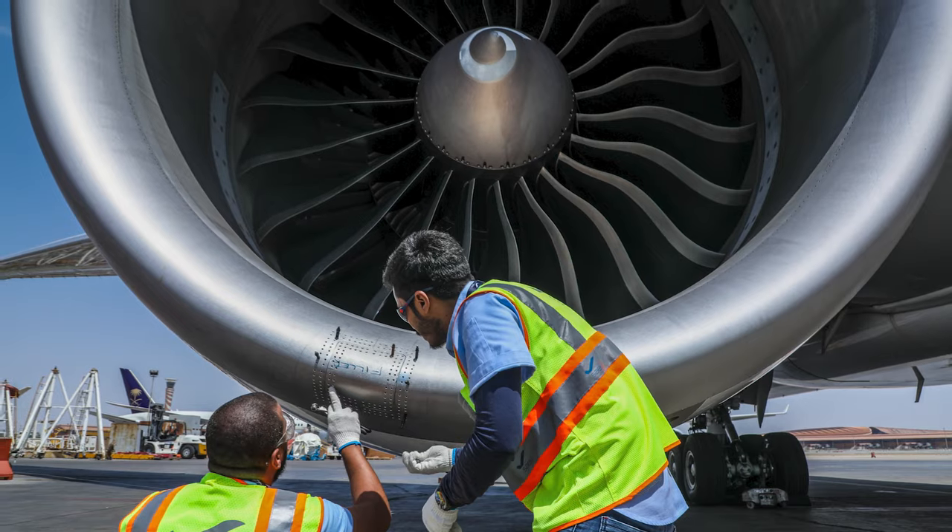Fast forward to today, the fleet is over 150 aircraft, and with the fly deal it's going to surpass the 200 mark in three to four years' time. Definitely we need more capacity, we need more hangar space.